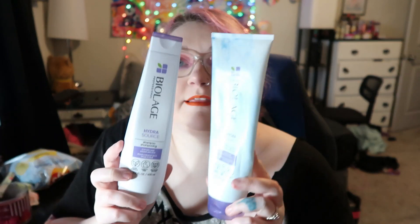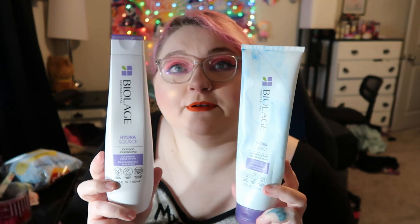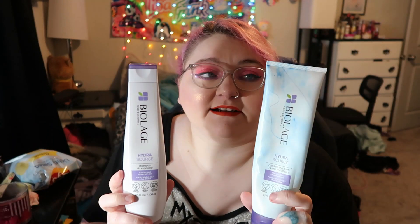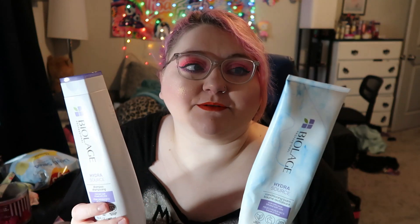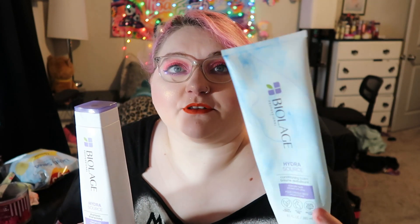This is another shampoo and conditioner set — we used up the Biolage HydroSource conditioning balm and shampoo. This is really good if you have dry, color-treated hair and I really like the way it smells — really fresh. Ignore the blue on the bottle; we dyed Aaron's hair blue one time and it got everywhere, so yeah, his hair is green now.